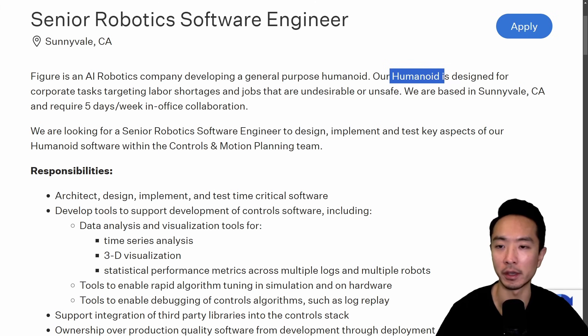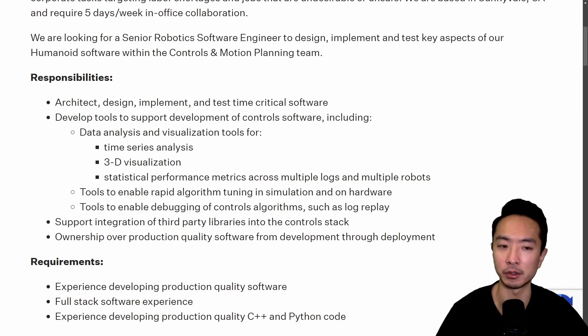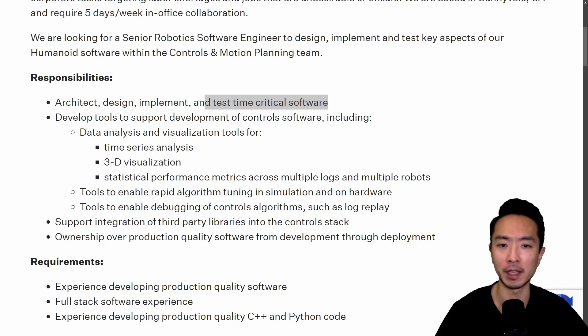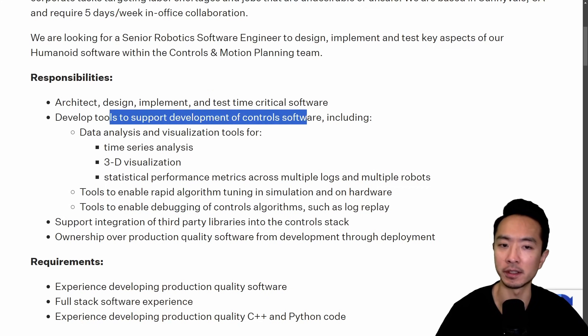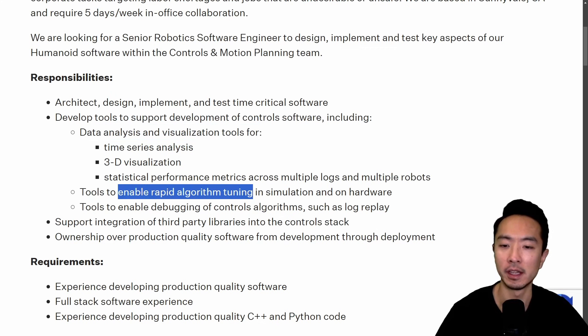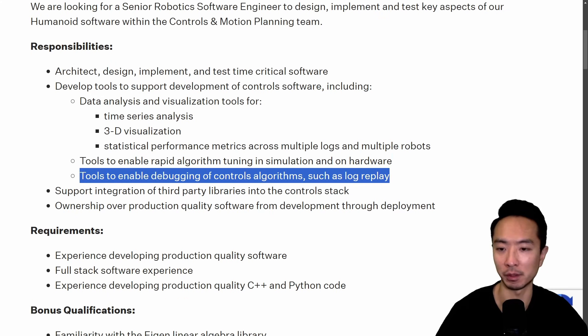Looking at the responsibilities section, it says to architect, design, implement, and test time-critical software — which could involve real-time applications. There's also development of control software, data analysis and visualization tools, tools for rapid algorithm tuning in simulation and on hardware, and tools for debugging control algorithms such as log replay. These are the typical skills employers look for, so when finding a project, you want to ask yourself: by the end of this project, will I have learned these key things that this job is looking for?